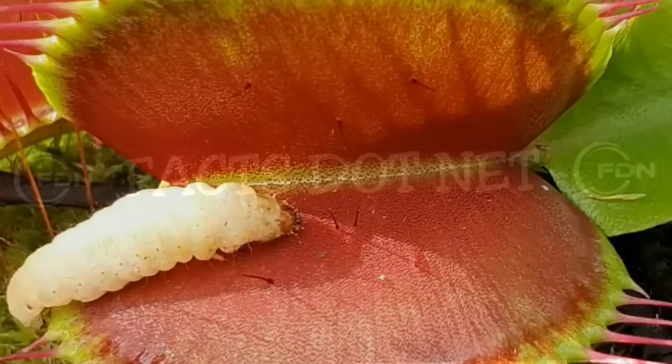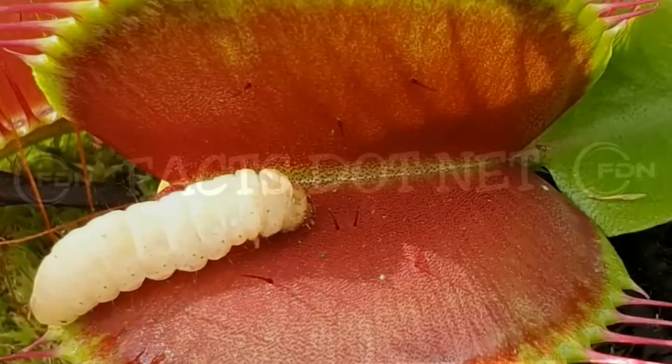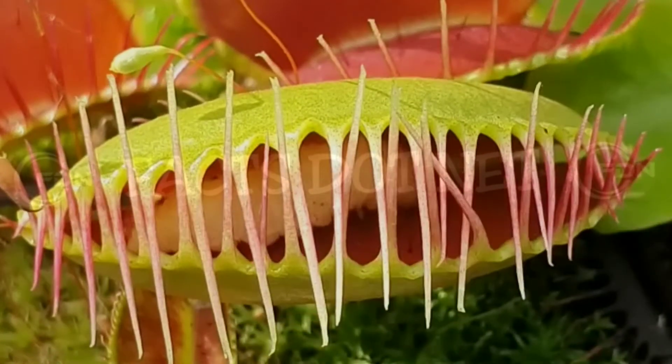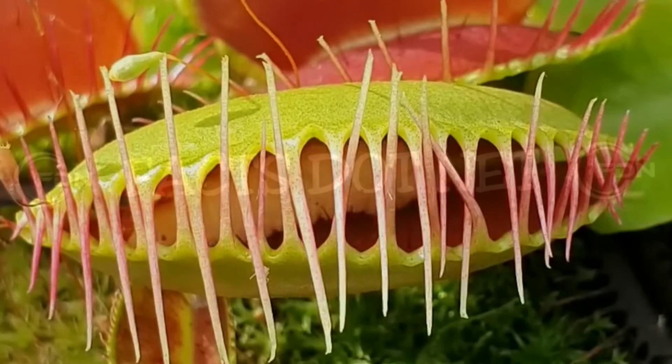When an insect or other small animal lands on the leaves of the Venus flytrap, it triggers the plant's response to close the trap. The leaves of the plant are lined with fine hairs called trigger hairs, which are highly sensitive to touch.